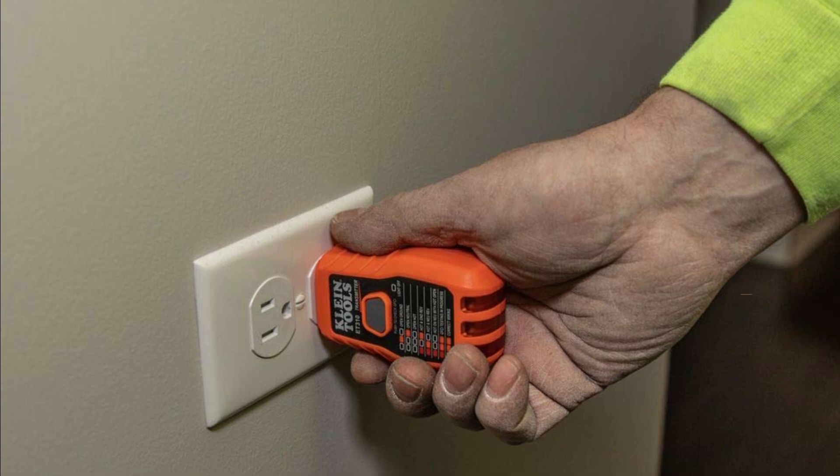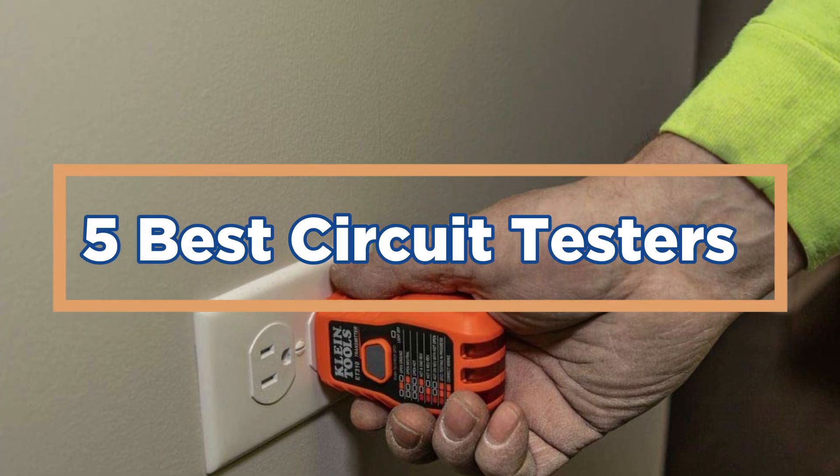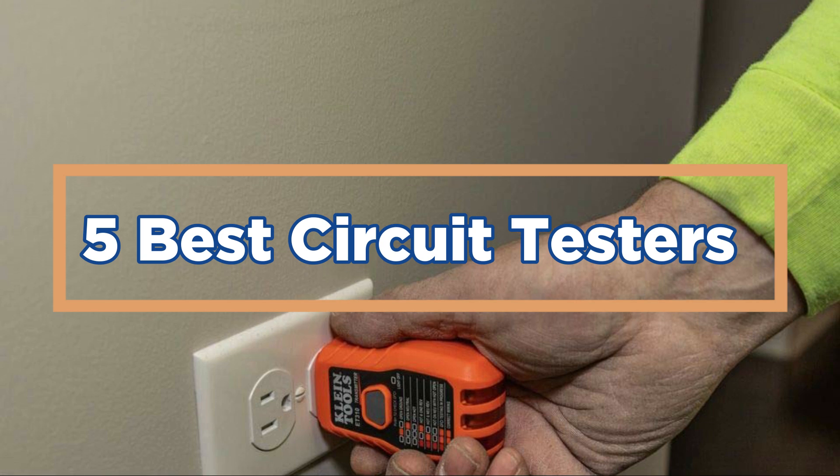In today's video, we will show you the top 5 best circuit testers. So, let's get started.